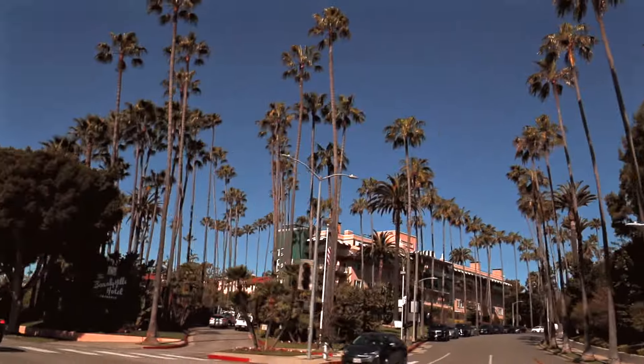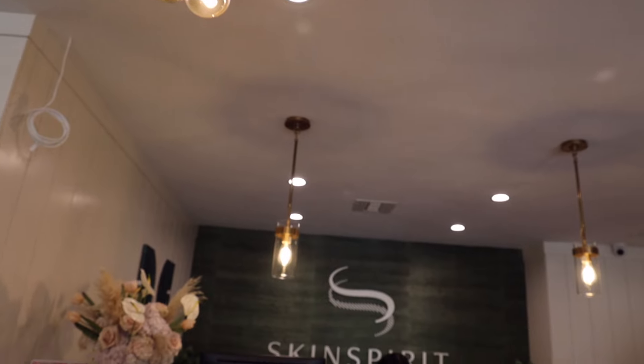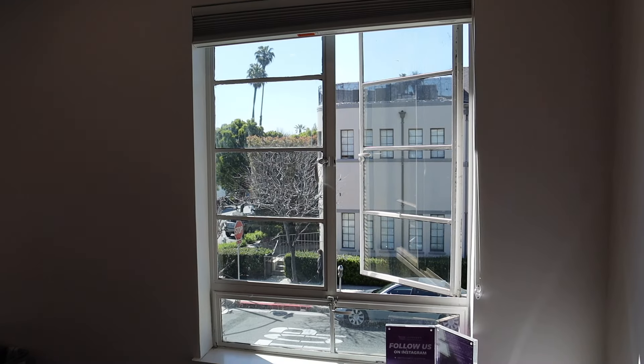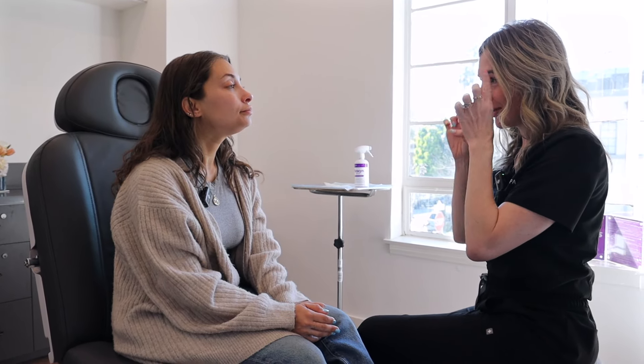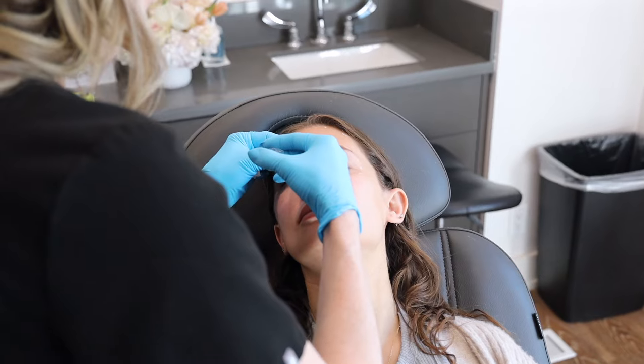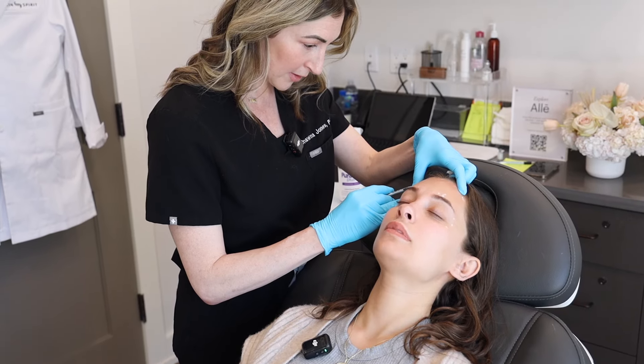This muscle pulls up on the brows, and these ones all pull in, so anything up here can drop your brows slightly. The brow lifts or anything to open you up comes from here and here — the forehead, the glabella, and the orbicularis — kind of in conjunction. I'm injecting higher so you don't get heaviness here.